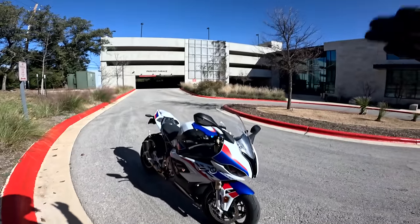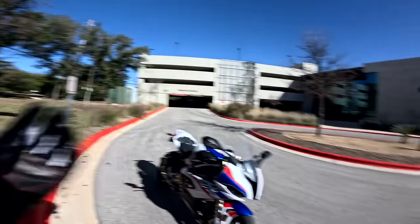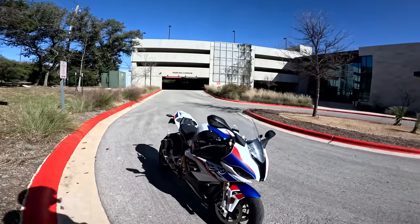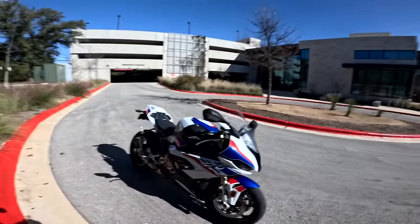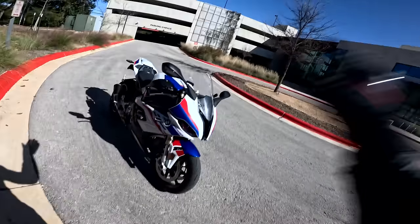Today's video is going to be a good one because we're doing a full ride and review on this S1000RR. We're going to find out: is it a good street bike, is it fast, is it fun, what can you do with it, and how does it compare to other motorcycles in this flagship superbike category — stuff like the Ducati V4S, V4R, R1M, Honda Fireblade. I've ridden all those motorcycles, so I'll give you the ins and outs.